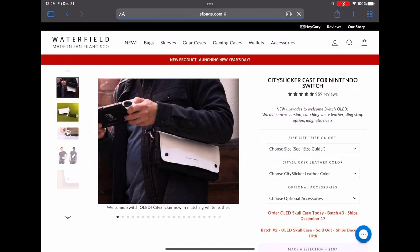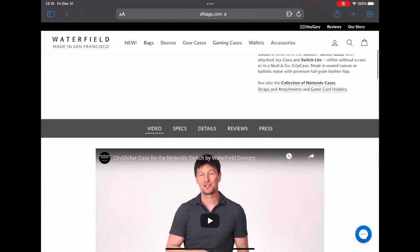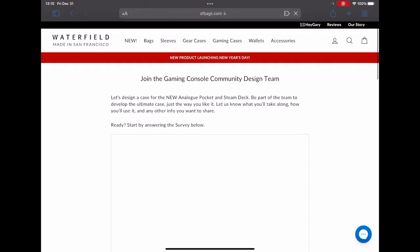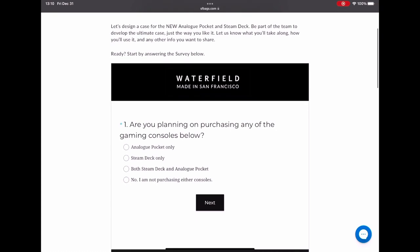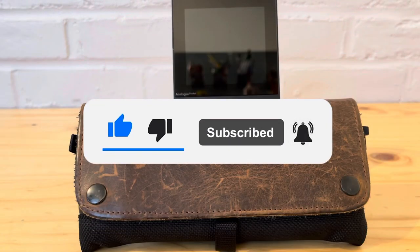Here is a similar case for the Nintendo Switch - it's a bigger case since the Switch is a bigger console, which is why I'm comparing it more to the PS Vita, since that's very similar to the Analog Pocket I have. As you can tell, it's full green leather available in various colors. It looks like at the moment they're doing a survey to get an idea of what people want. This is going to be something very good. Before I start, please like and subscribe to the channel.